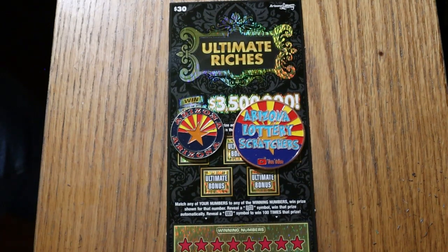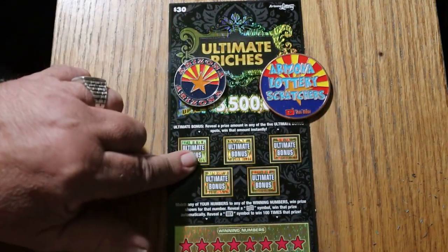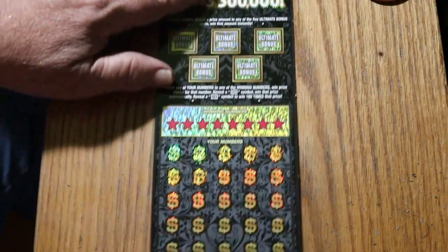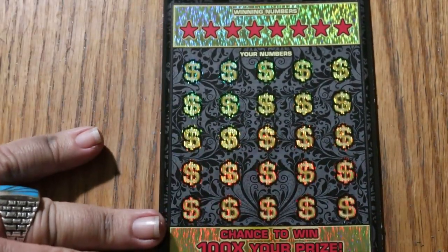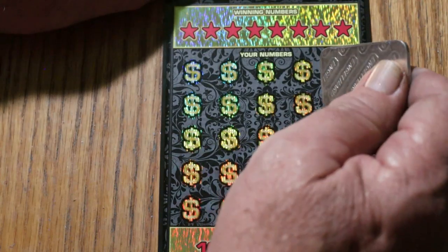What's up YouTube, AZ Scratchers here, and welcome to the July 30th edition of the One a Day in July series with the Ultimate Riches Ticket. It's a simple match-your-number game: match the winning number, find the flying dollar bill to win the prize, or find the 100 times symbol to win 100 times the prize. There are also five bonuses where you can get a cash amount. This hasn't been a really spectacular month so far and I'm not overwhelmed by this ticket, but you never know what could happen, so here we go.